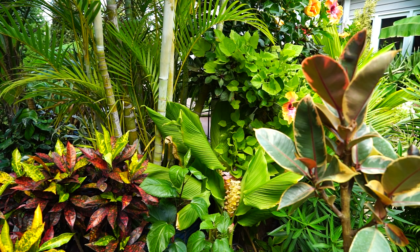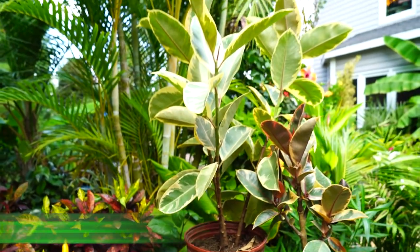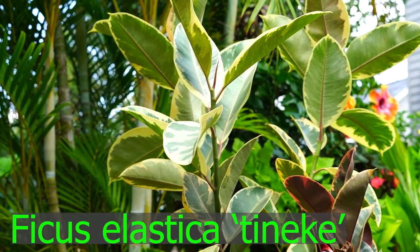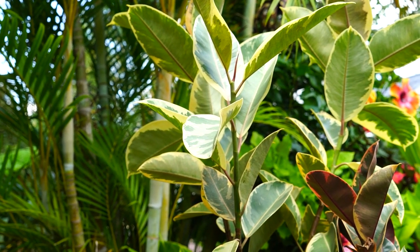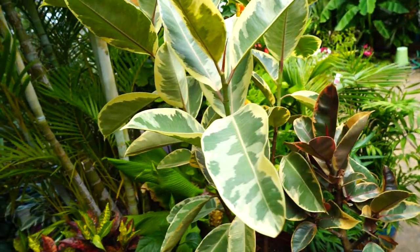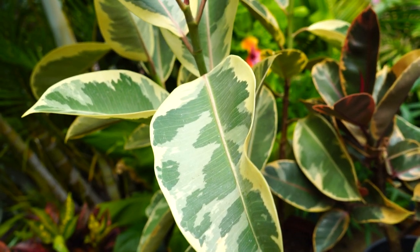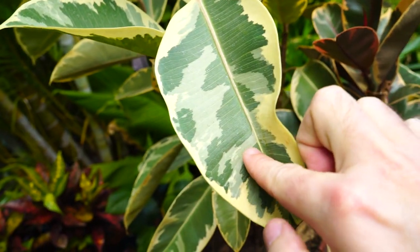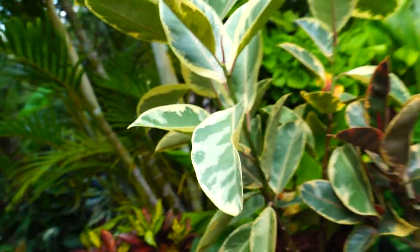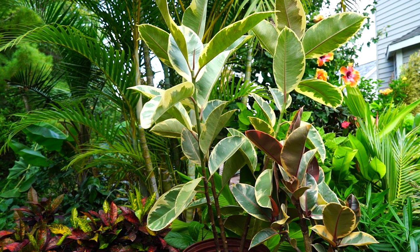The next one — I think y'all saw a glimpse of this when I was walking around. It's another Tineke but it's a great big one. Gorgeous foliage on the Tineke. It's more of a cream and green — there's no red except for in the middle vein on the foliage, and then the new growth coming out has a hint of red in it. This one's a great floor plant.